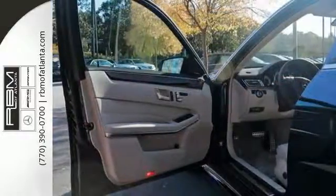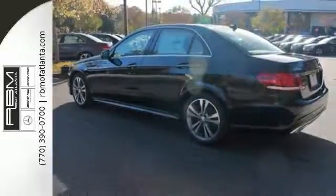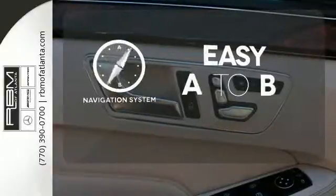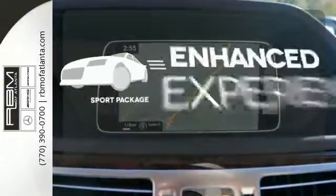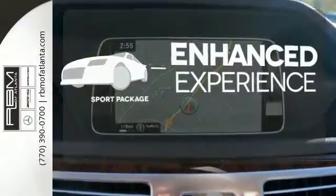When you feel the pull of the engine, you'll know it performs as good as it looks. It wouldn't be responsible to have it any other way. Feel confident getting from point A to point B with the navigation system. Drivability and functionality is enhanced with the included sport package.